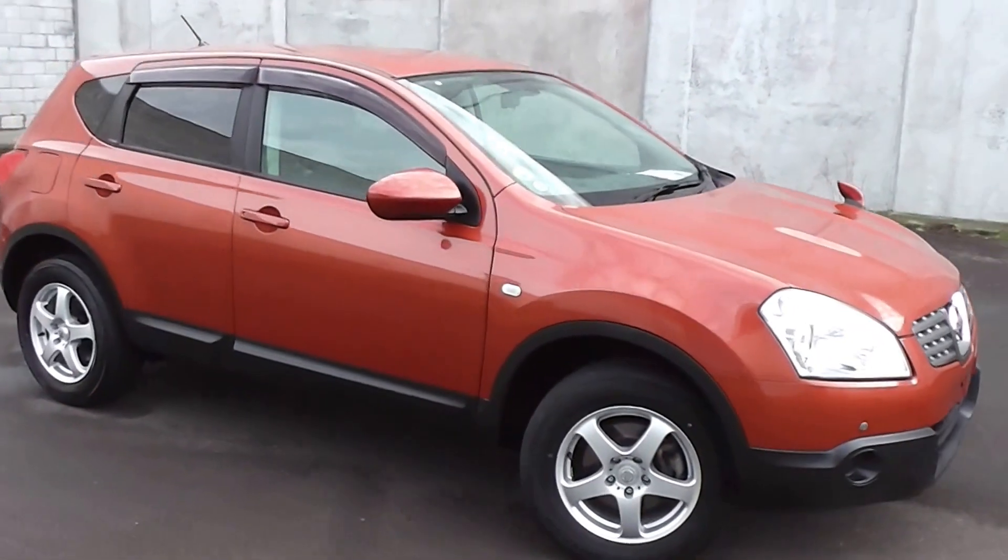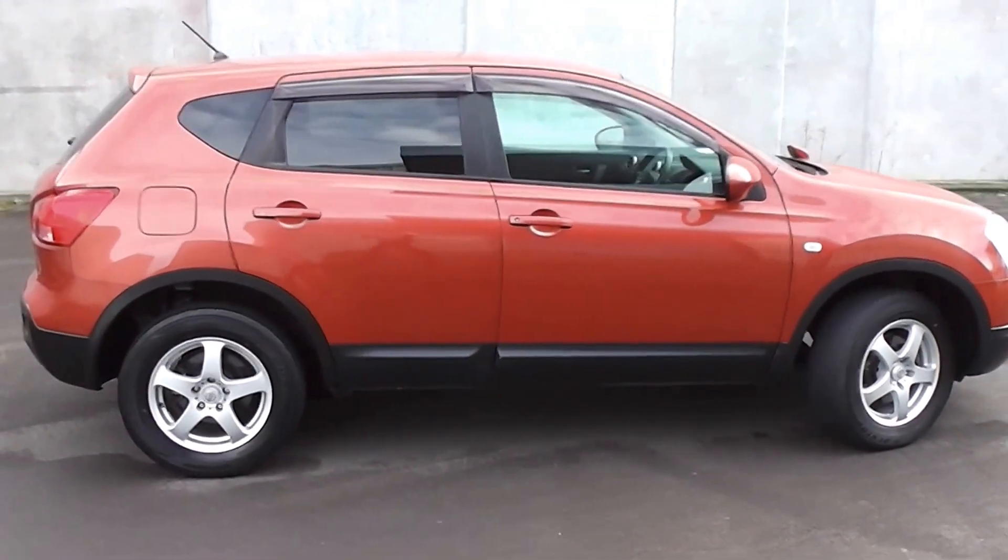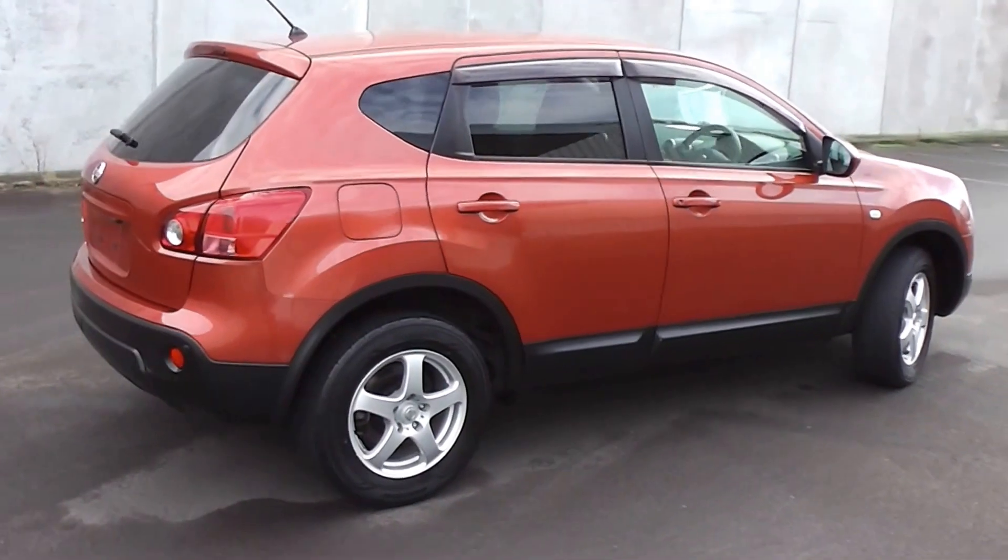Hi, Peter Day here. Check out this very smart looking 2008 Nissan Dualis 20G. It's a five door SUV and it's travelled 84,000 kilometres.